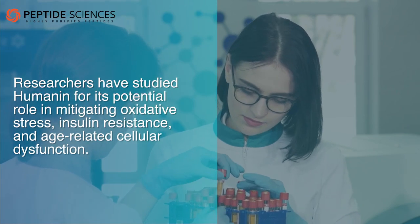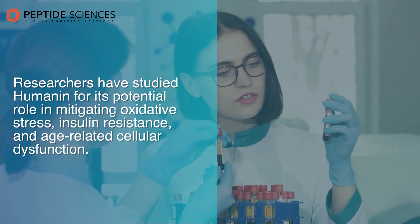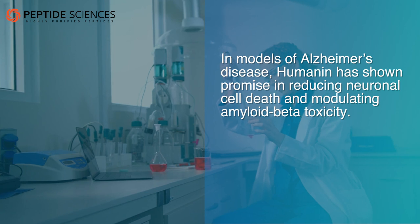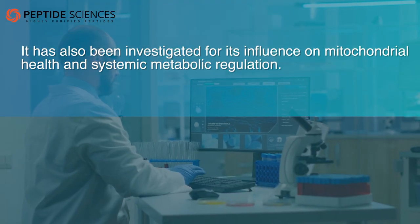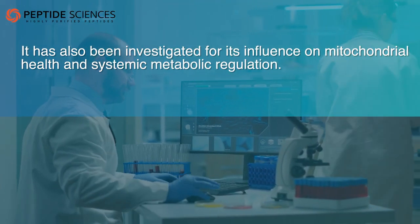Researchers have studied humanin for its potential role in mitigating oxidative stress, insulin resistance, and age-related cellular dysfunction. In models of Alzheimer's disease, humanin has shown promise in reducing neuronal cell death and modulating amyloid beta toxicity. It has also been investigated for its influence on mitochondrial health and systemic metabolic regulation.